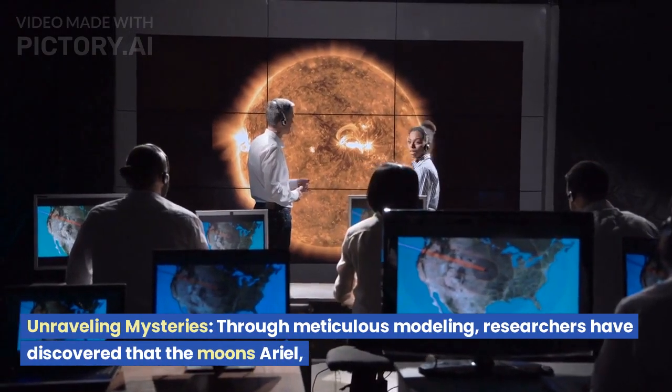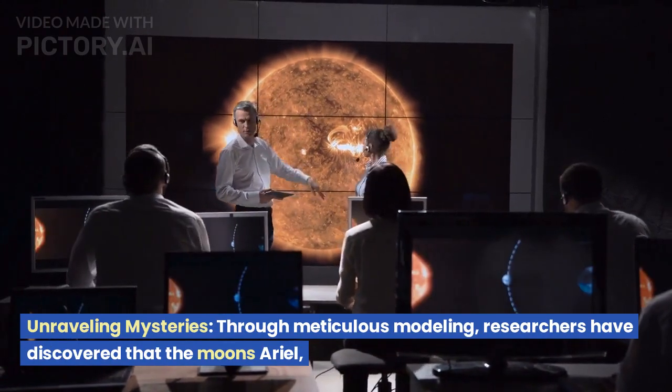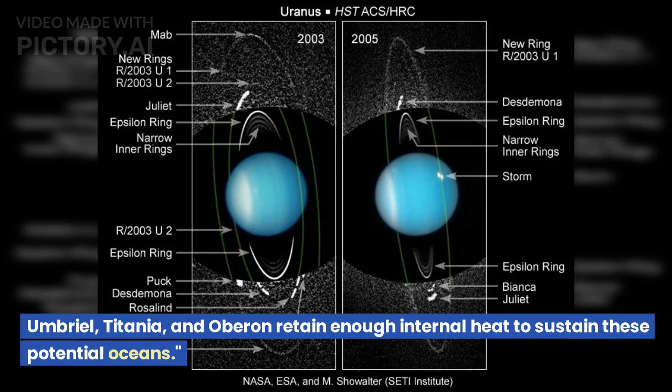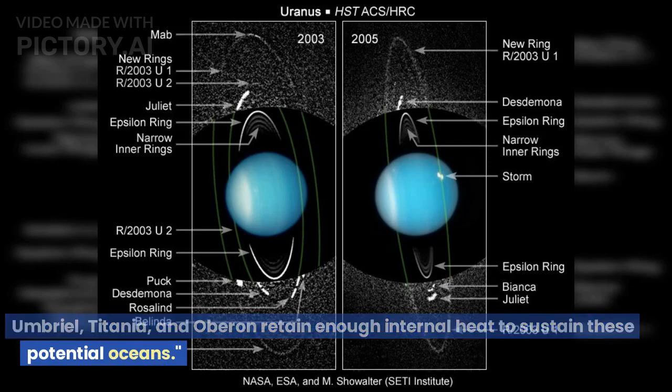In the case of Titania and Oberon, these subsurface oceans may possess conditions favorable for life to thrive. Through meticulous modeling, researchers have discovered that the moons Arial, Umbriel, Titania, and Oberon retain enough internal heat to sustain these potential oceans.